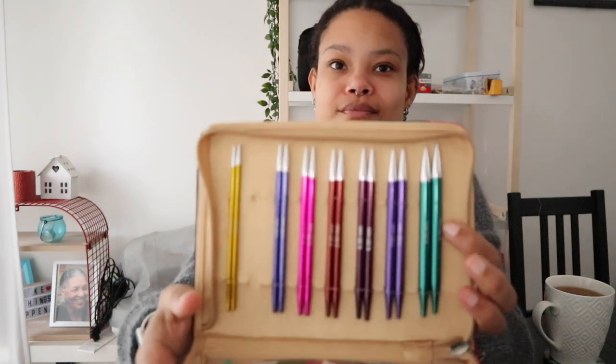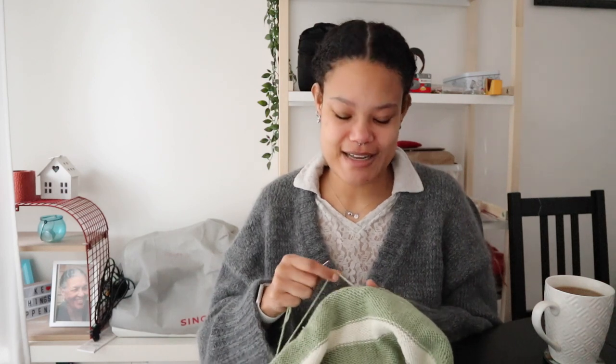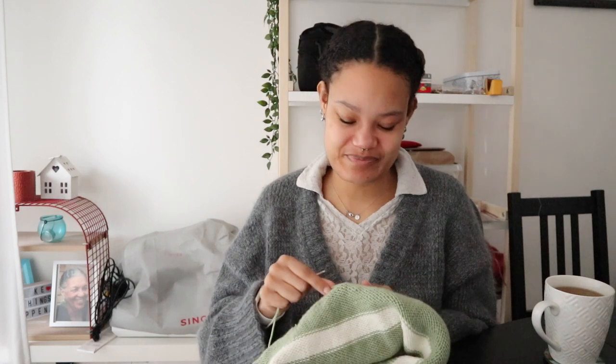One exciting thing about the next project is that I bought some new needles. I've been wanting to try wooden needles for a while. My current set is the Knit Pro Zing — the metal one with the colors — and I really love it with literally no complaints. But I've heard great things about wooden needles and I've been eyeing the Lykke needles for a while. I've been saving up and finally bought them! I can't say too much yet since I haven't used them, but they are really pretty, so for aesthetics it's already a win.